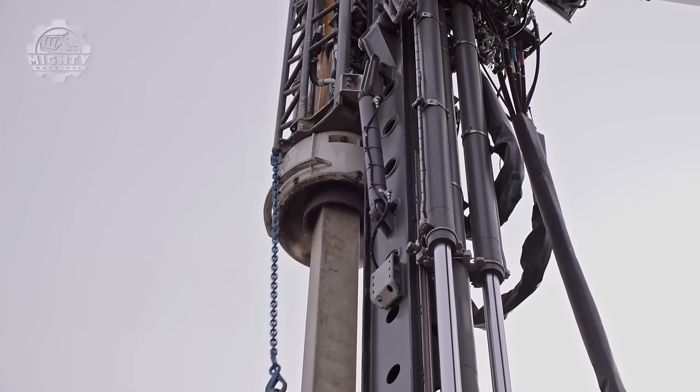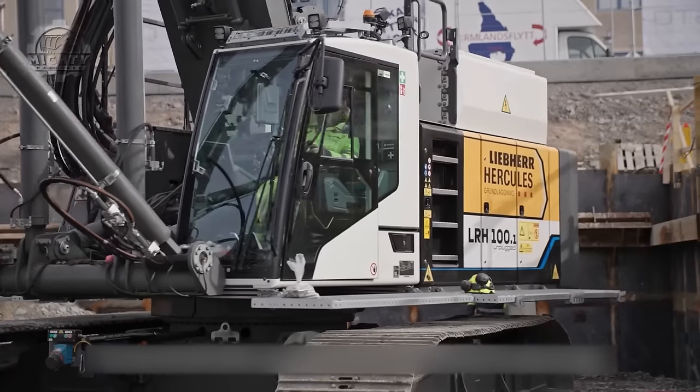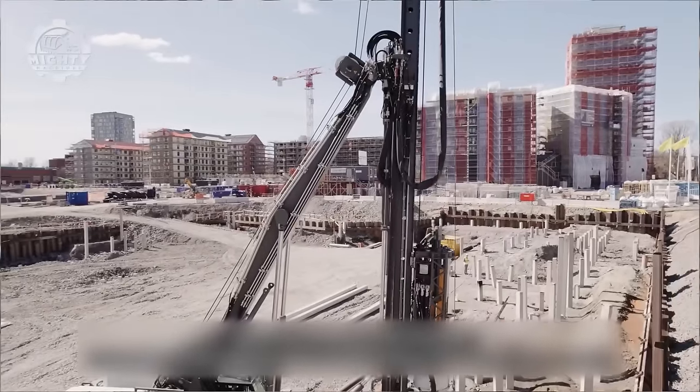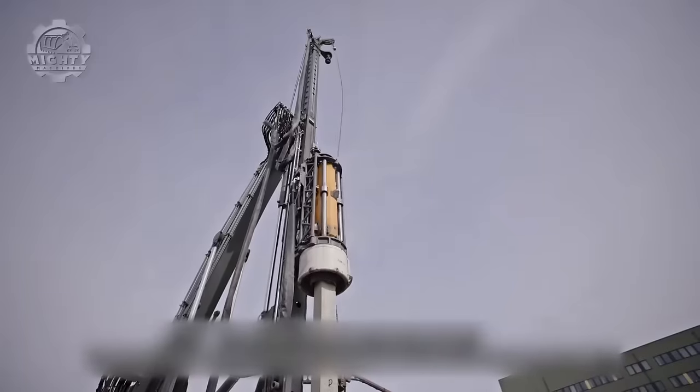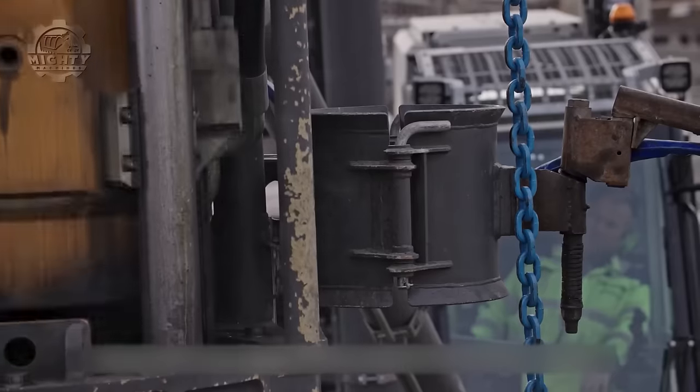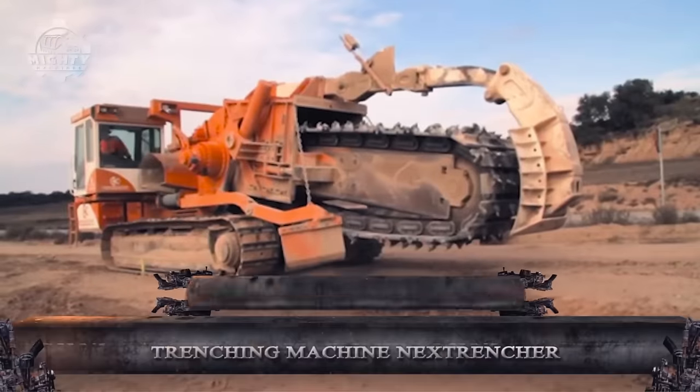These are such impressive machines that some of them can even change into drilling rigs for further adaptability.